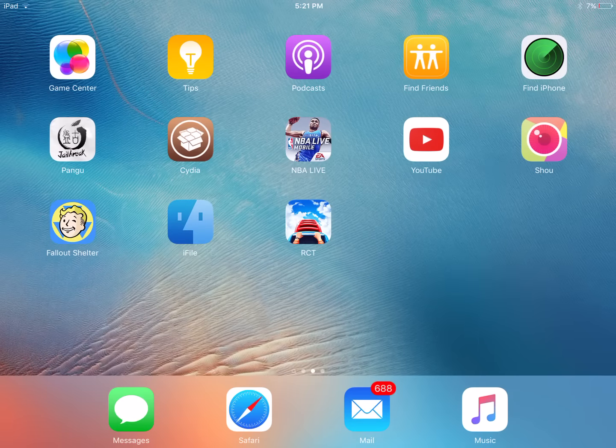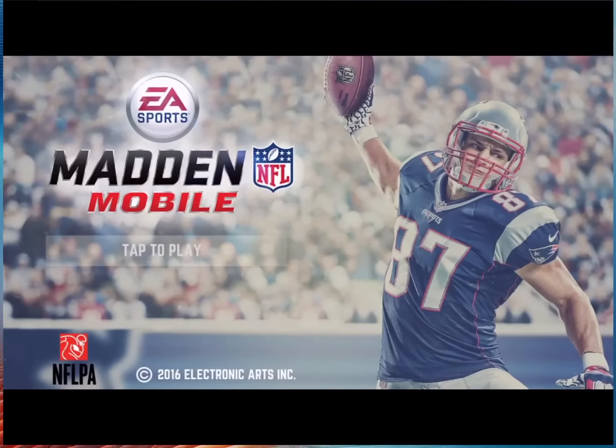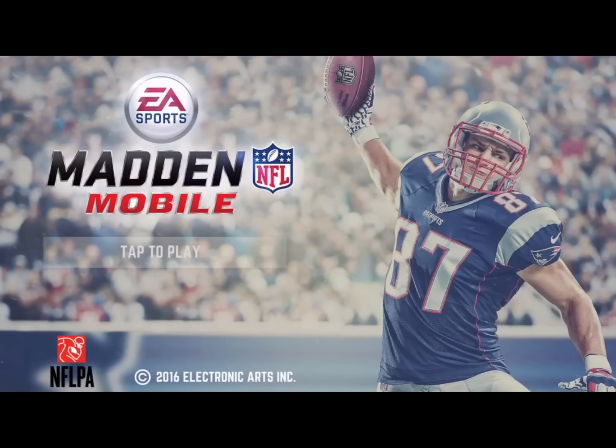Hey everyone, what's up? I'm showing you guys a little sneak peek of the Madden Mobile 17 load menu. Now you guys may or may not have already seen this, but this is what it looks like. It looks really cool. As you can see, Gronkowski will be the cover for Madden 17, if you guys did not know.